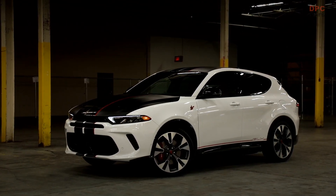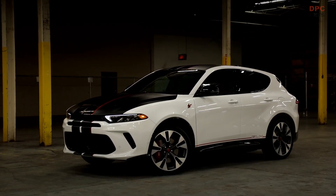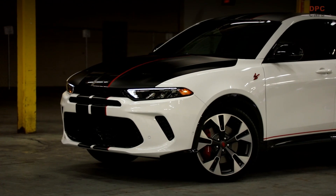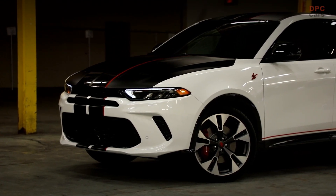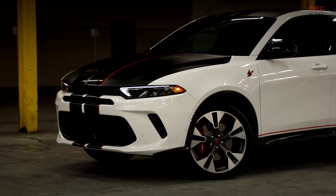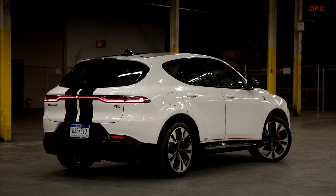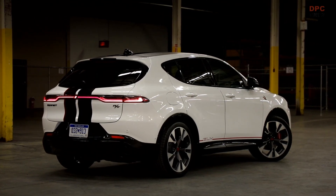The hallowed halls of Dodge's Charger and Challenger are littered with the bones of countless special editions, each one boasting enthusiast upgrades that are simply too good to resist. Therefore, it should come as no shock that Dodge is striving to continue this tradition with its fresh, compact crossover — the latest entry-level model that picks up where its iconic siblings left off.